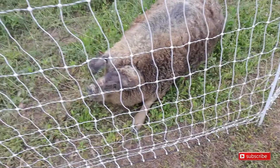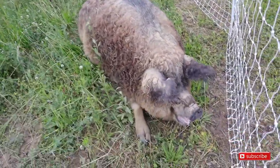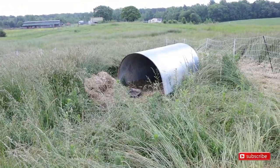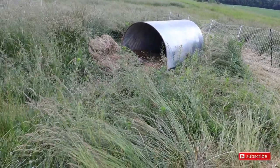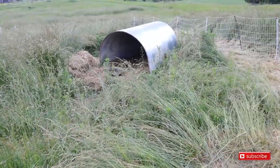Let's go check on Heidi real quick — she's due to farrow any day now. Good morning, Miss Heidi. I gave her some hay yesterday so she can start building her nest when needed.